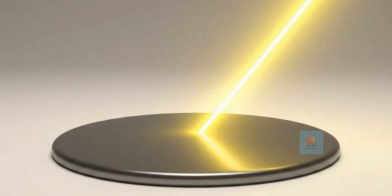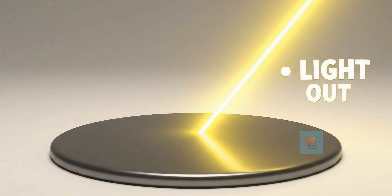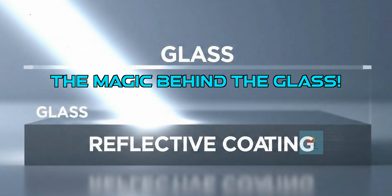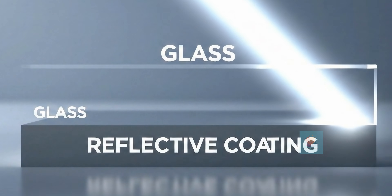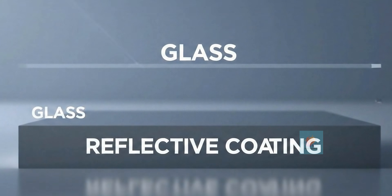Mirrors are really good at reflecting light. That's what makes them so useful for seeing our images. What makes a mirror so super reflective? It's not just the smooth glass. There's a secret, super thin layer of shiny metal, like silver, on the back that does all the hard work.